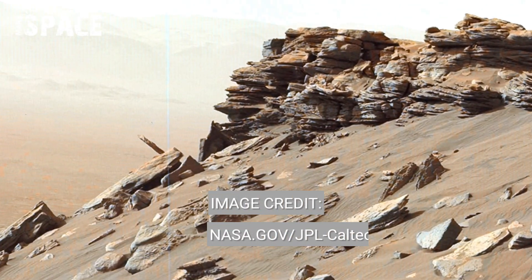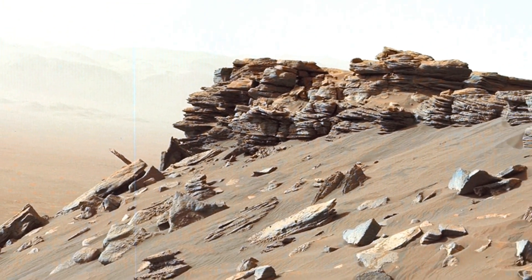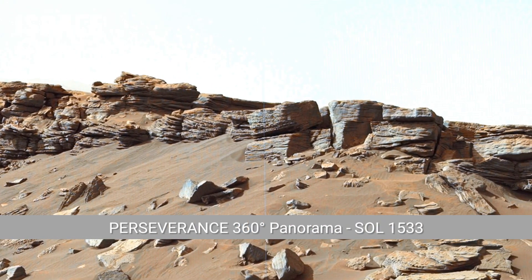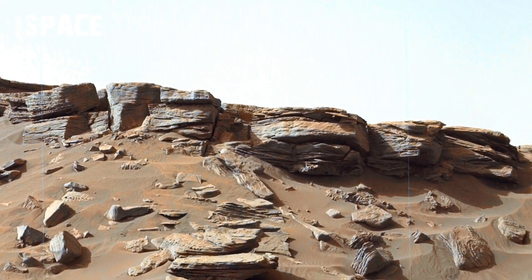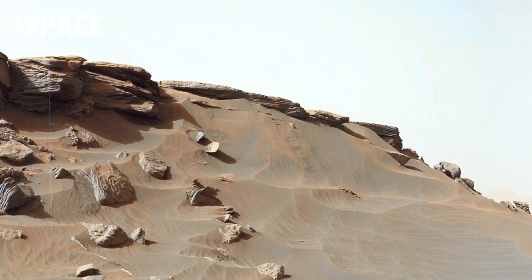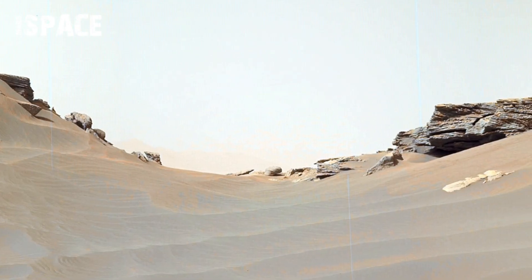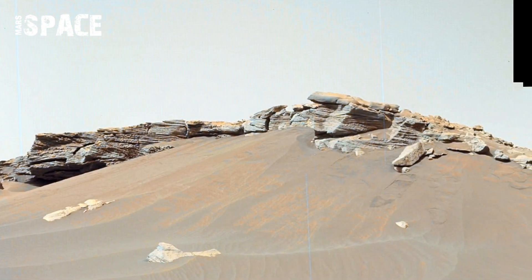NASA's Mars Perseverance rover captured this footage on Sol 1533 of its mission. The Sol began with the front left hazard awareness camera surveying the immediate terrain in front of the rover. The camera provides high-resolution, low-angle views of rocks, sand ripples, slopes, and small obstacles.